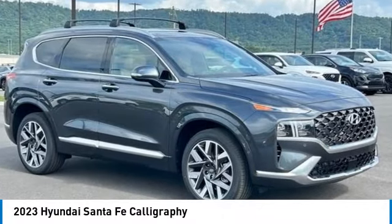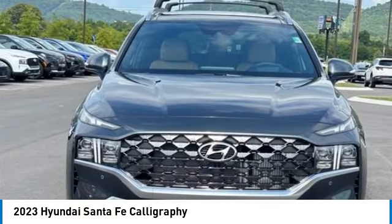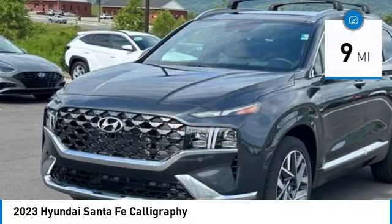Come test drive the 2023 Santa Fe. Style, quality, performance, value — need we say more? This vehicle has less than 100 miles.